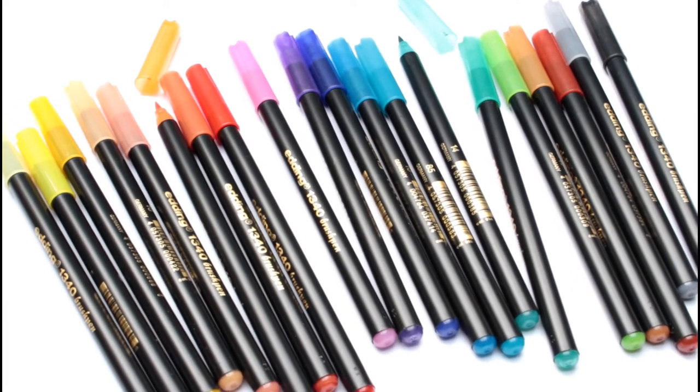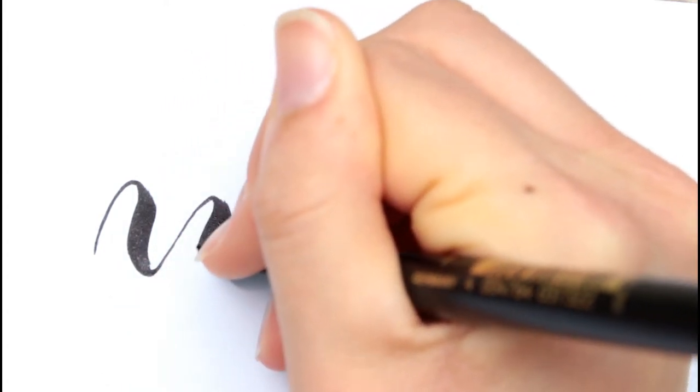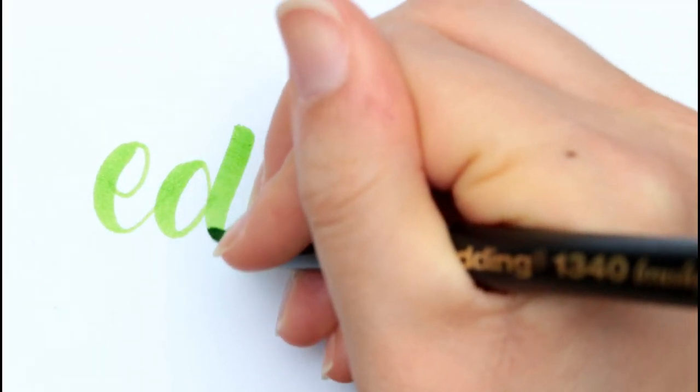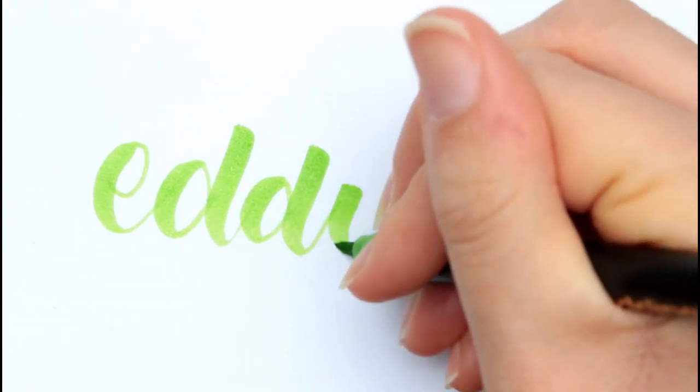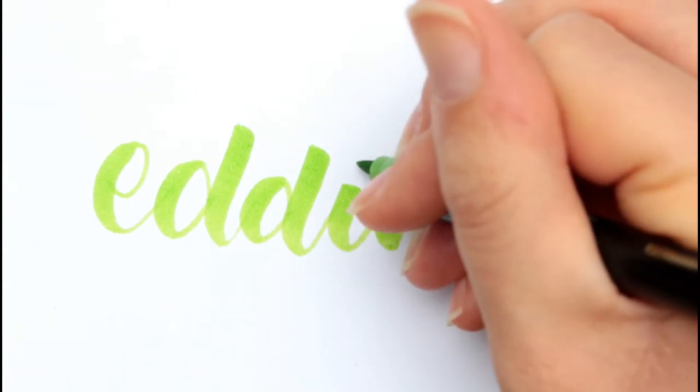I recently also rediscovered the brush pens by Edding. Those were my first brush pens and they are great for beginners. The reason why I haven't used them in a while is simply because I keep my black pens around my desk and my black Edding brush pen is frayed — and a frayed brush pen is just not fun to use. The colored ones, as I didn't use them much, are still intact and pretty well, besides the red one which is broken. But those are still pretty good, so I realized they are actually quite good brush pens. I mean I will reorganize my brush pens so that I can grab any of them, not just the black ones.